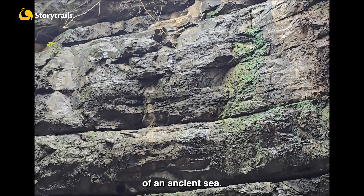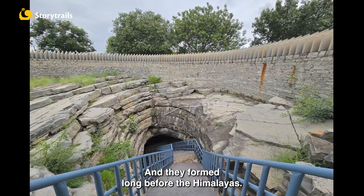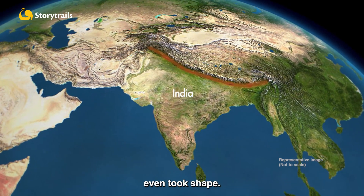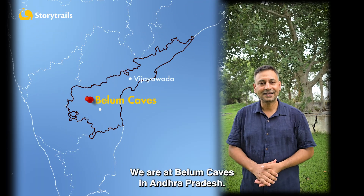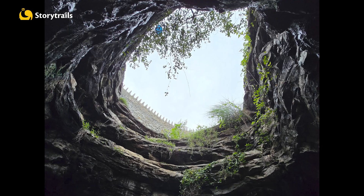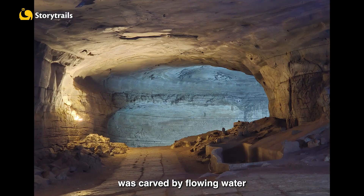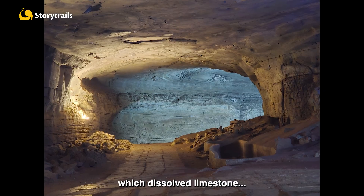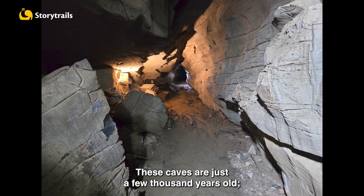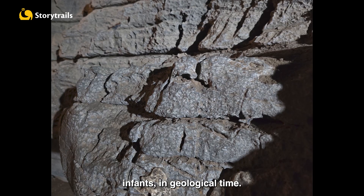These cave walls were once the floor of an ancient sea and they formed long before the Himalayas — in fact, before the Indian subcontinent even took shape. We are at Belum Caves in Andhra Pradesh. This is India's second longest cave system. This underground maze was carved by flowing water, which dissolved limestone fairly recently. These caves are just a few thousand years old — infants in geological time.